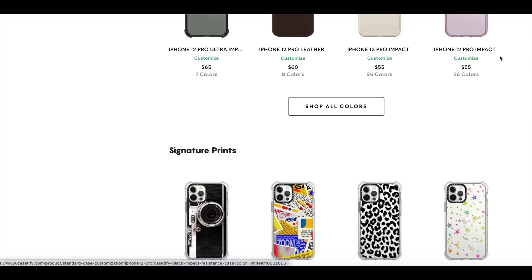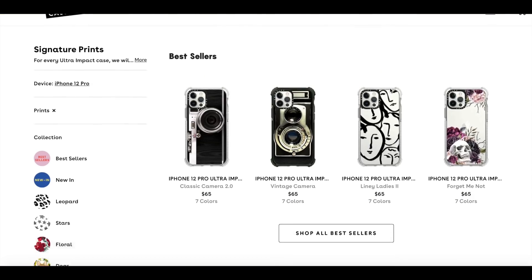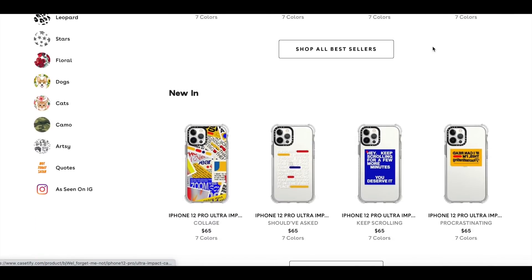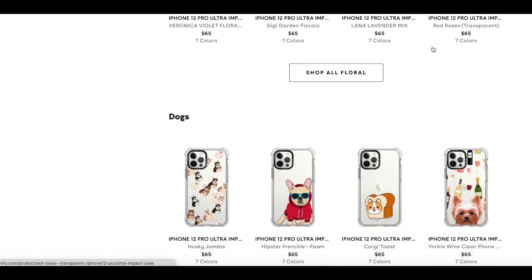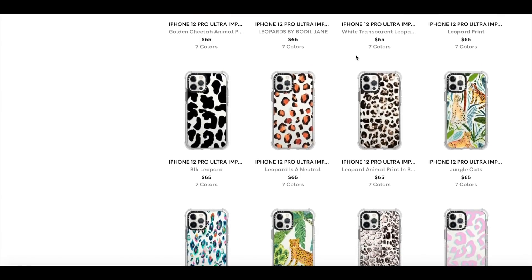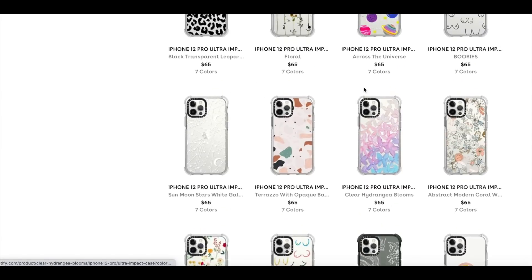When you scroll down it shows 'Signature Prints,' and if you keep scrolling you get to the custom cases. When you click on 'Prints' it shows even more sections — bestsellers, 'New In,' and then it's very organized: leopard print, stars, floral print, dogs, cats, and a lot more. Some cases I like are under leopard print — I really like the black and white leopard print, and also the white one because it's transparent and you can still see the base of your phone.